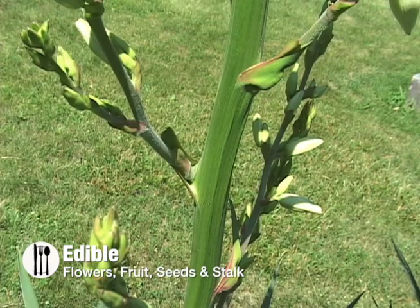The young short flower stalk can be peeled and cut into sections, then boiled for 30 minutes.